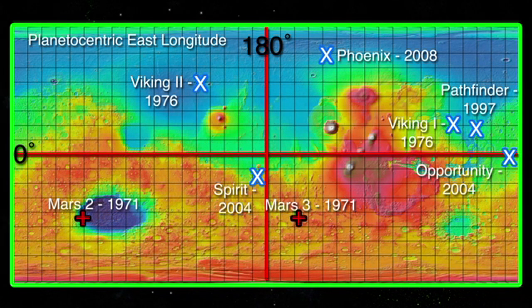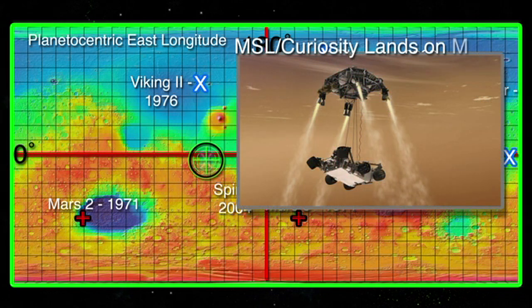In August of 2012, the US rover Curiosity landed on Mars at Gale Crater. Let's take a closer look at Curiosity and its new home, Gale Crater.